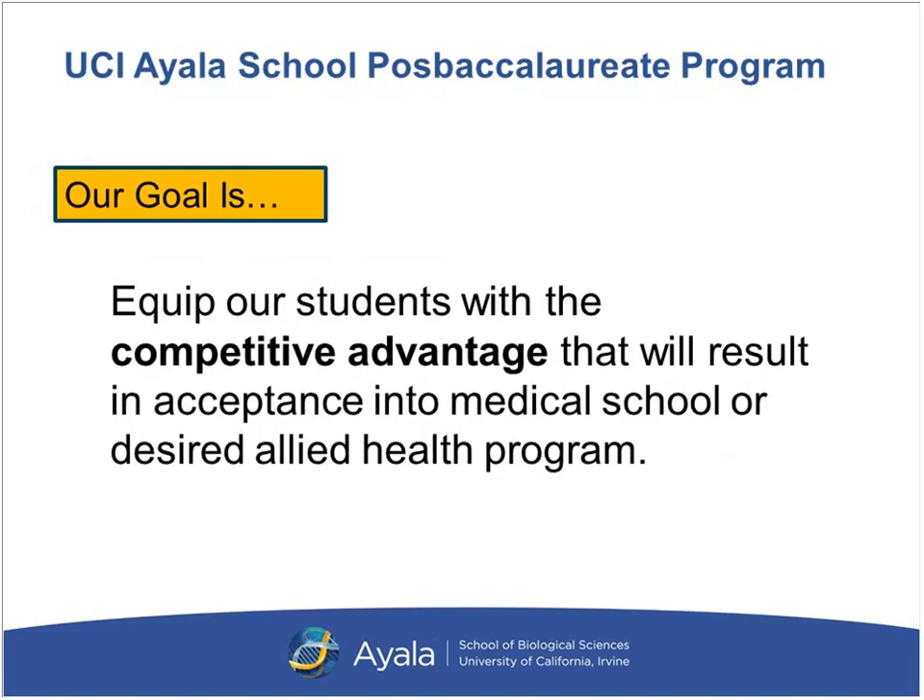Our primary goal is to equip our students with a competitive advantage that will result in acceptance either into a medical school or their desired allied health profession.